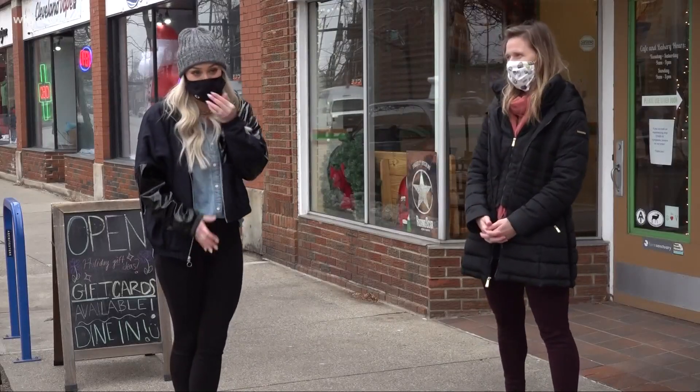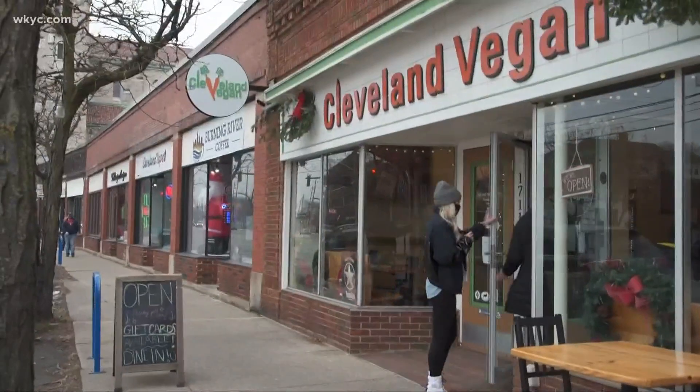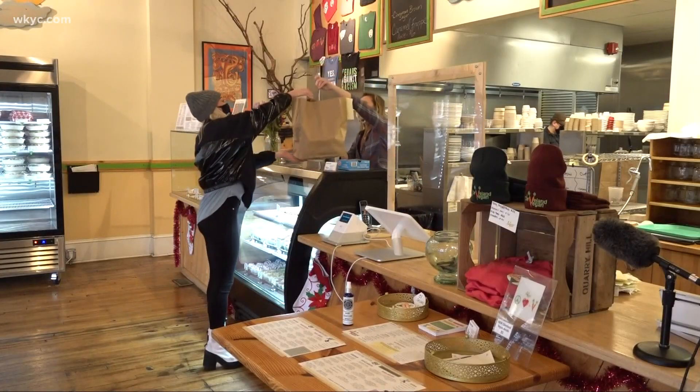I'm excited. I'm ready to support local. Let's go in and place an order. I will try the breakfast quesadilla and the fall caesar salad. Thank you so much.